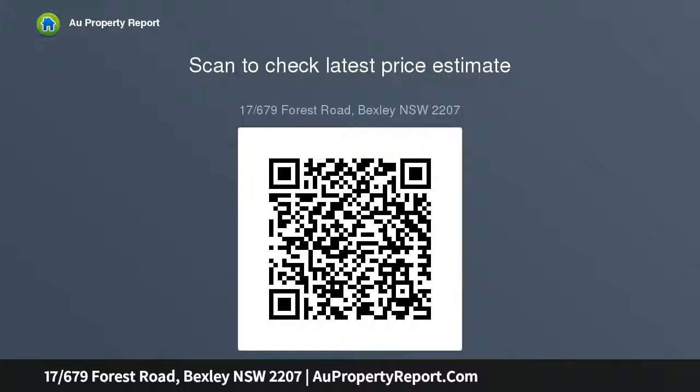Well-presented bathroom features separate bath and shower. Double brick security building complete with intercom entry. High ceilings, air conditioning, and a single lock-up garage.